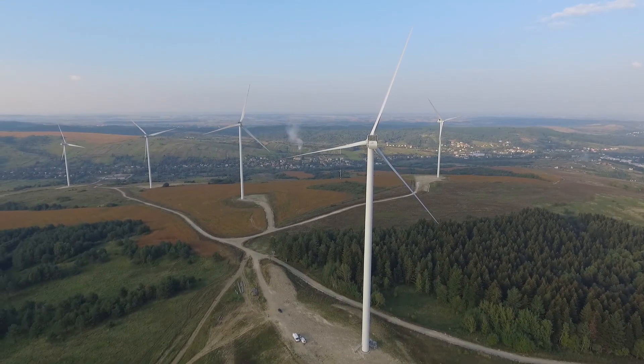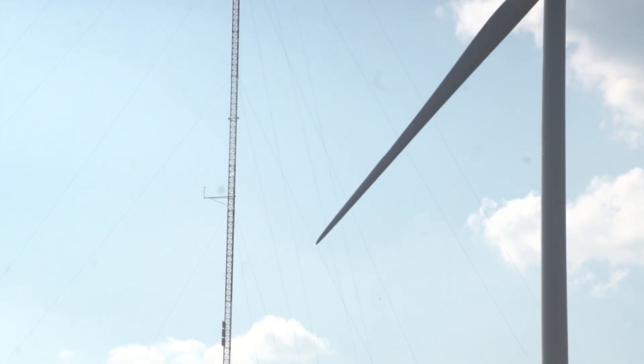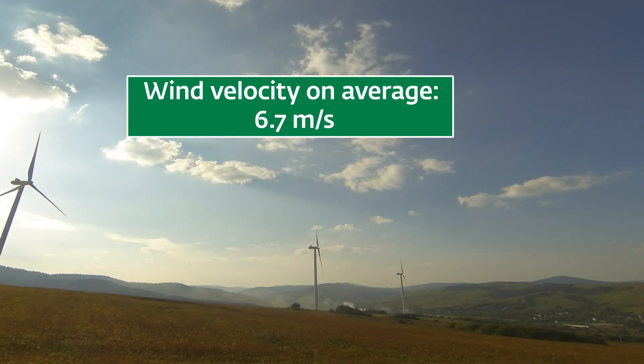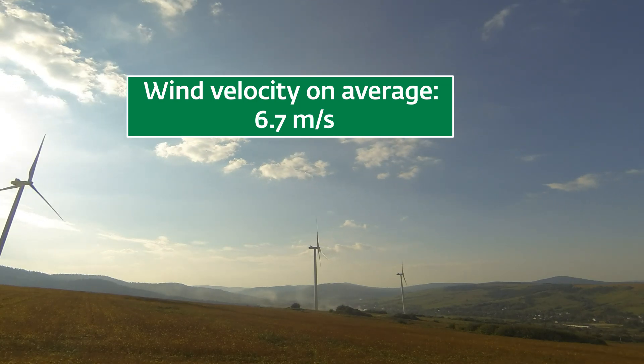It is located on a mountain near the town. The wind strength was studied for a year to select the best location. As a result, a place was identified where the average wind velocity is 6.7 meters per second. The construction phase lasted nine months. One of the most important questions was, of course, the distribution of the turbine.